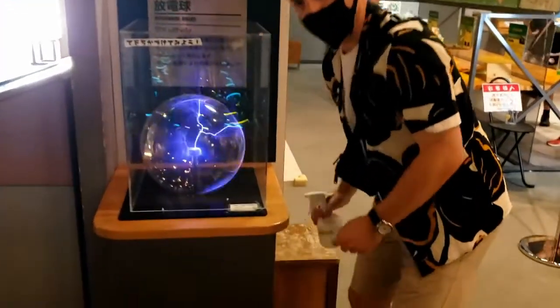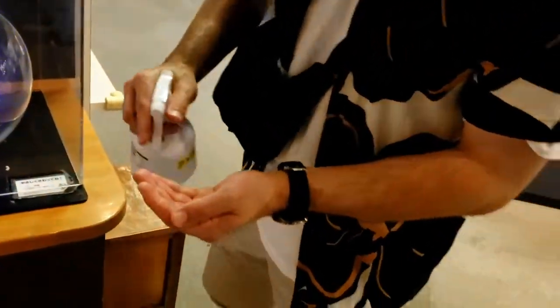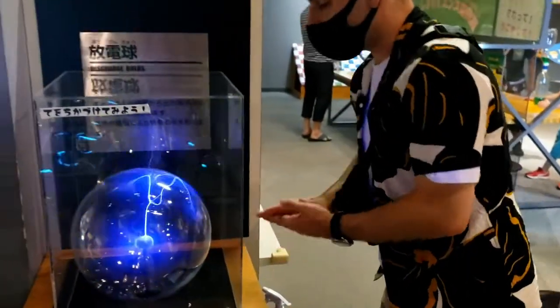They even have some hand sanitizer alcohol for you because of the whole pandemic situation.